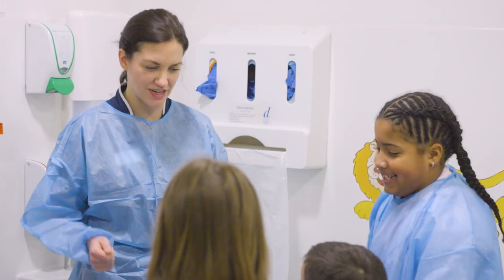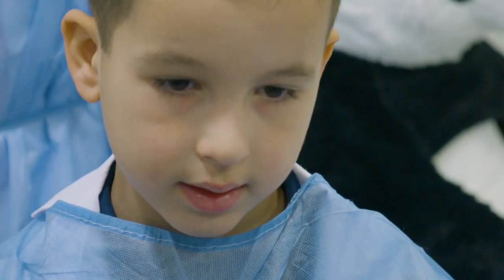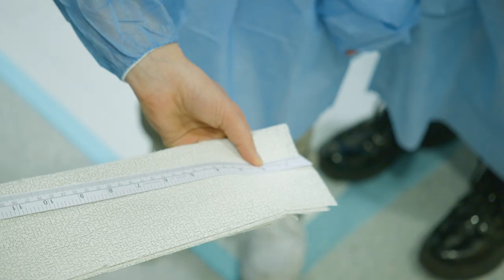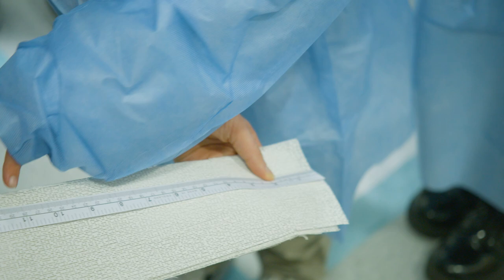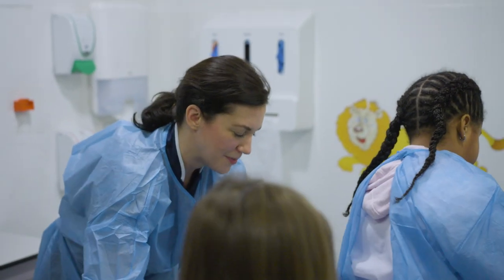First we're going to measure. So we're going to measure from his shoulder down to his fingers. Can you see where to hold this? You've got to carefully lift Panda's poorly arm.